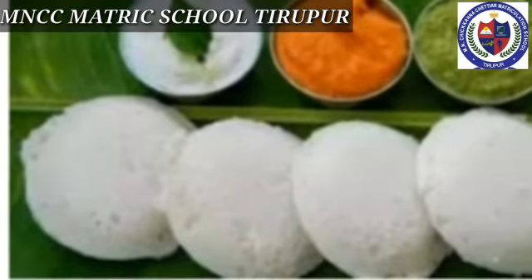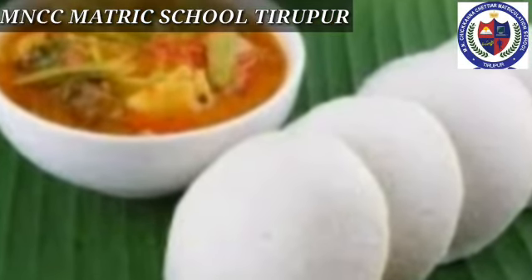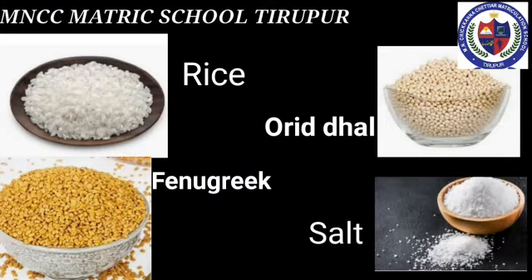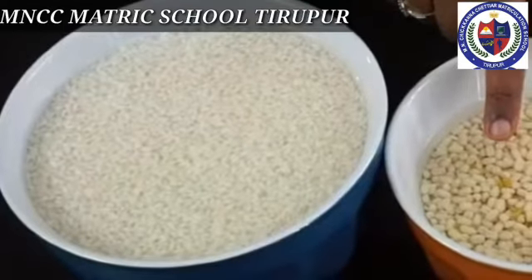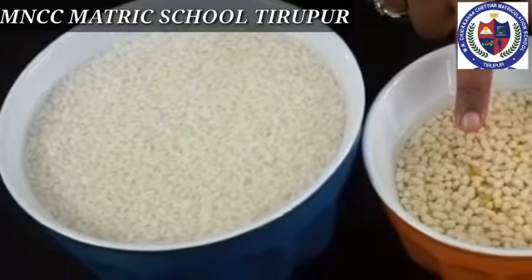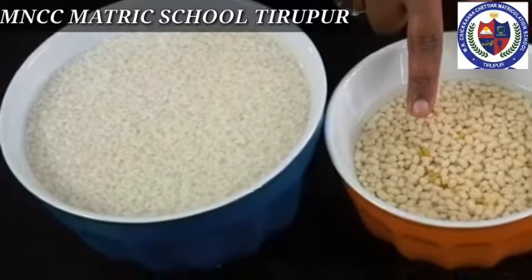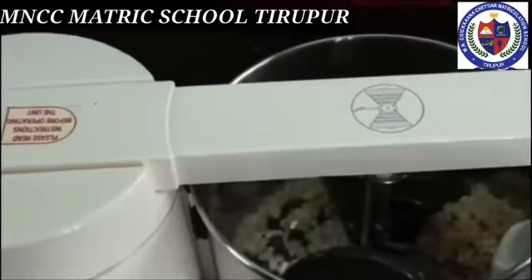Our next topic is how to cook idli. Idli is the common and usual breakfast of Tamil Nadu. Do you know what ingredients are used for making idli? Rice, urad dal, fenugreek, and salt are the ingredients. The first step is soaking rice and black gram with fenugreek in water for at least four hours, then grinding all these mixtures in a wet grinder.